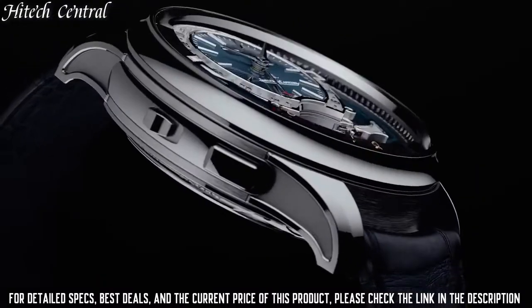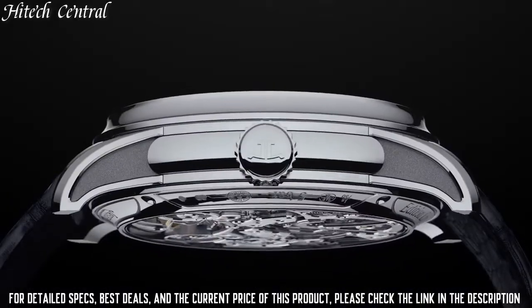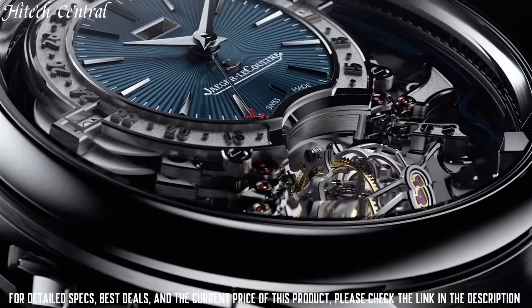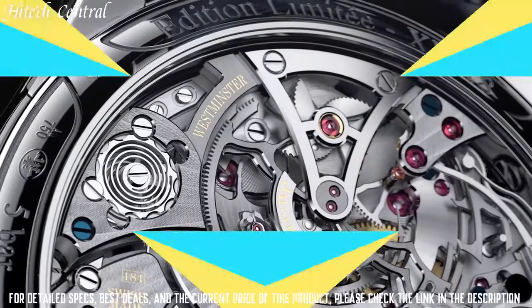Water-resistant at 30m, 100ft. Functions: date, hour, minute, small second, power reserve indicator. Additional information: power reserve indicator on dial.